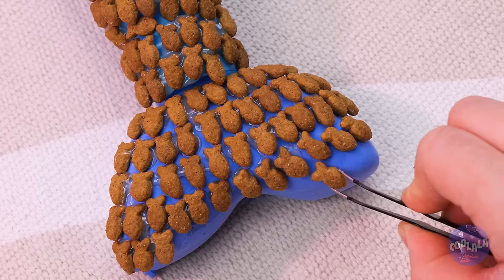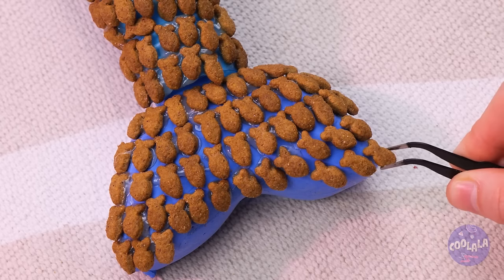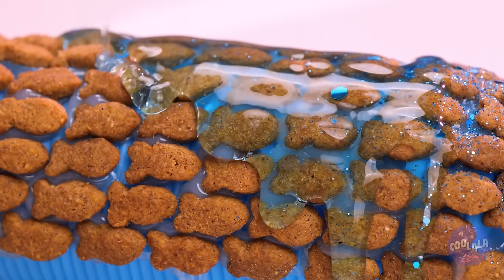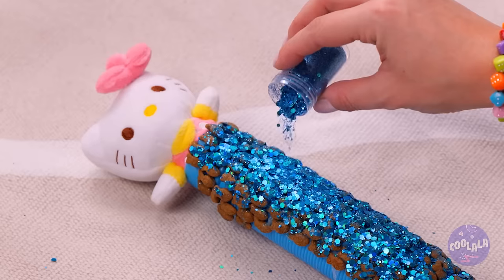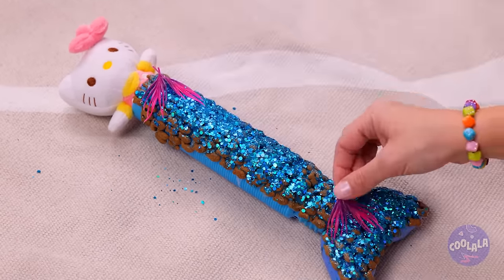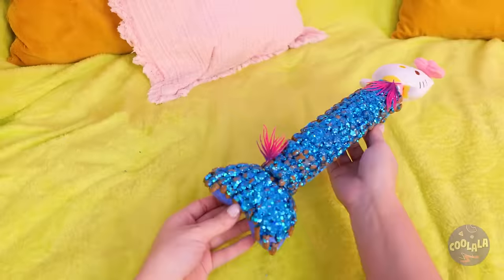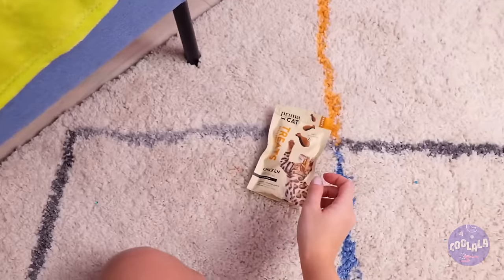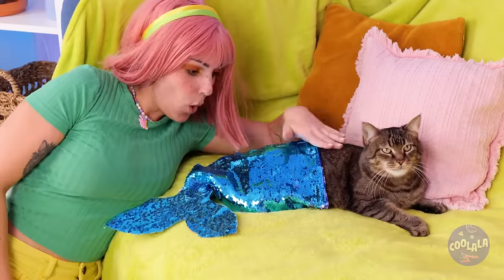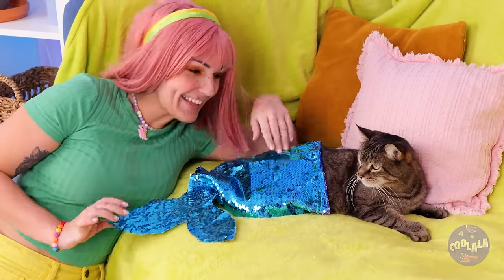And your fishy friends are here to help. Now add some glue, some glitter, and flowers fresh from the octopus's garden. Watch what happens next. Does this mean she's a catfish?